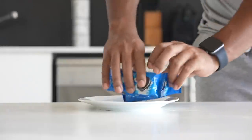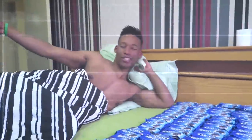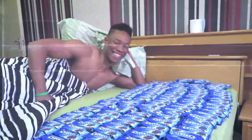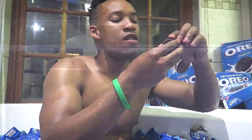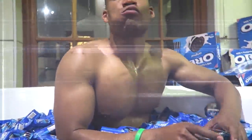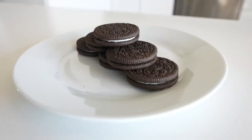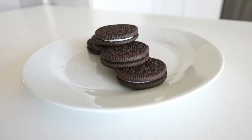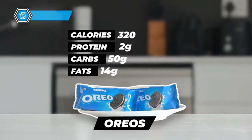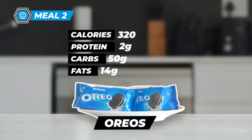Meal number two: Oreos. I had an undying love for Oreo cookies — this was the trick for my sweet tooth. My issue, and I'm sure you have the same, is that I couldn't only eat one or two. Realistically, I would eat an entire box throughout the day. For the purpose of this video, let's take six Oreos: 320 calories, 50 grams of carbs, 14 grams of fat, and 2 grams of protein.